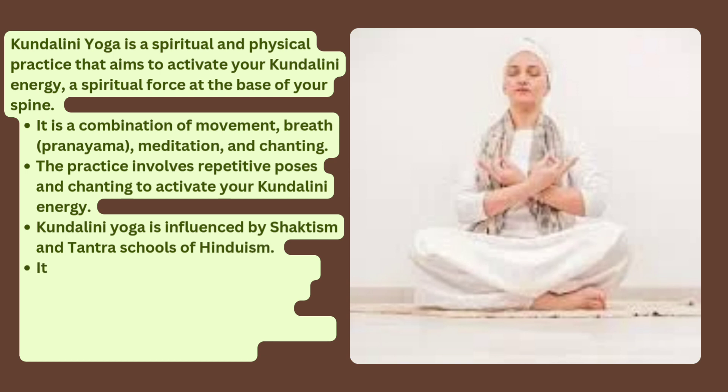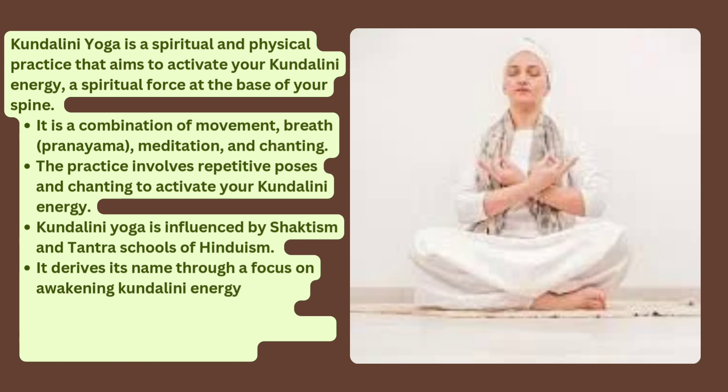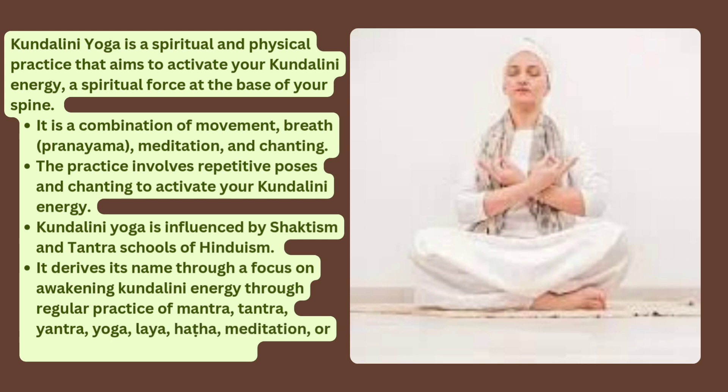It derives its name through a focus on awakening Kundalini energy through regular practice of Mantra, Tantra, Yantra, Yoga, Laya, Hatha, Meditation, or even spontaneously — Sahaja.